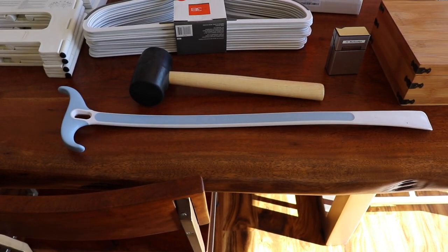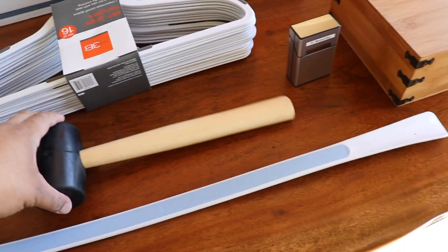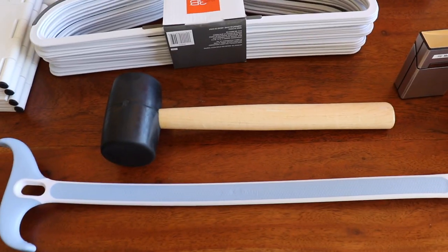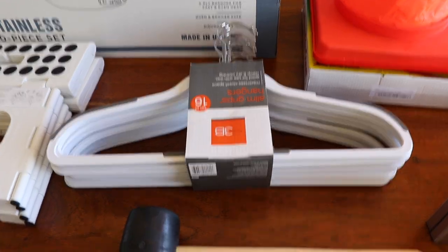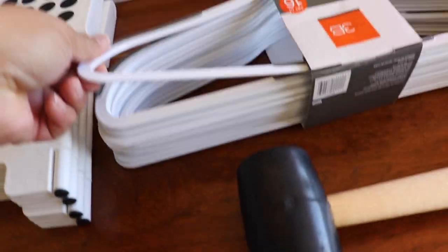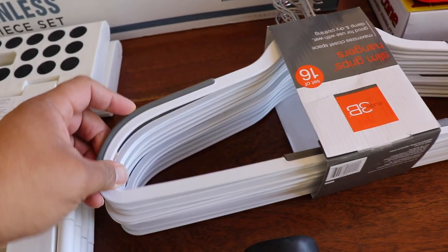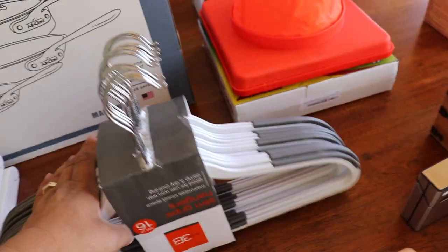Shoehorn, because I'm old now and cannot put my shoes on easily. A rubber mallet — I don't know exactly why, but we just need a rubber mallet. And these hangers are wonderful — they're the nice thin ones with rubber grips so your shirts will stick on them. Great RV hangers.